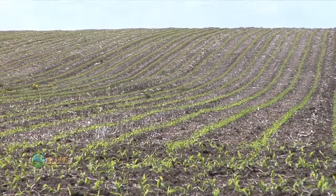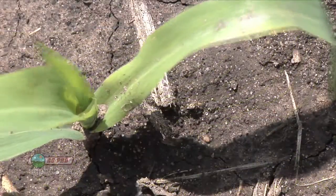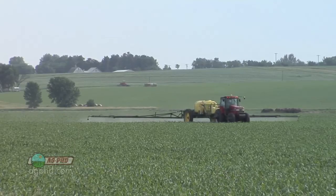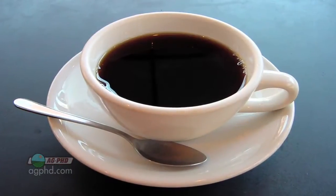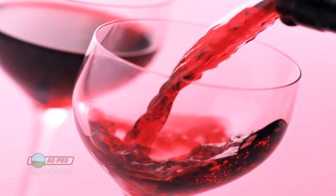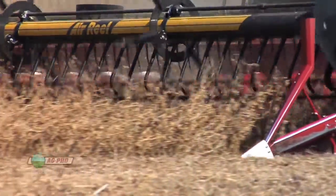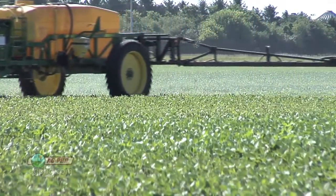There are always scary things out there because agriculture is not an exact science — we can't always measure everything going on in the field. When we hear these things, a lot of times the first reaction is to quit doing something because somebody suspects there might be an issue. Think about it like our diets: coffee's good for you, then bad for you; red wine's good, then bad. If our yields are going up and our soil fertility is going up, we're doing the right things. Keep doing the things that are making you money and helping your soil.